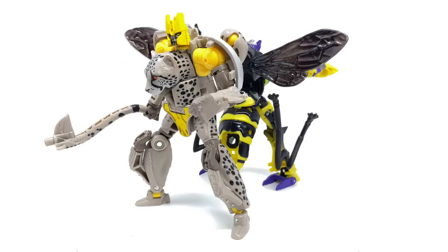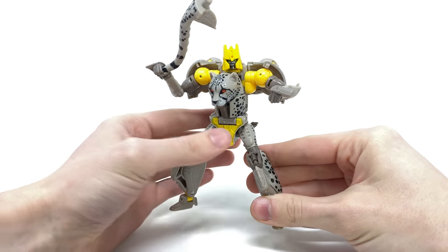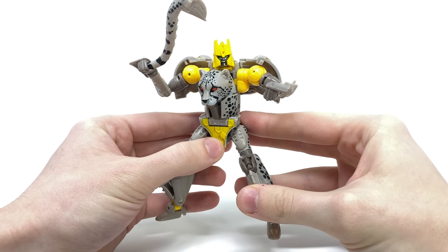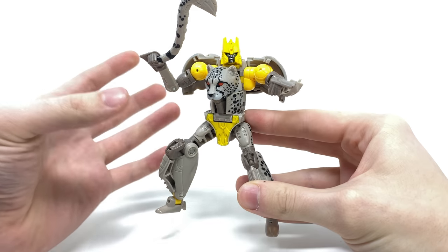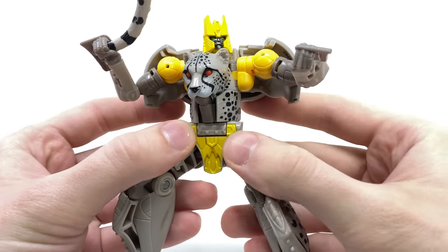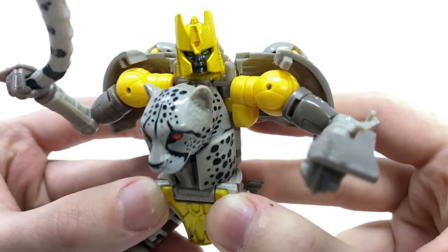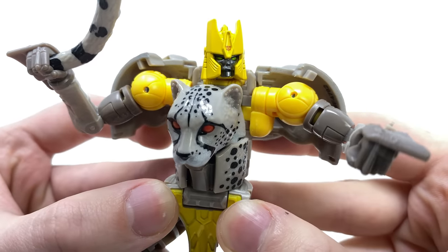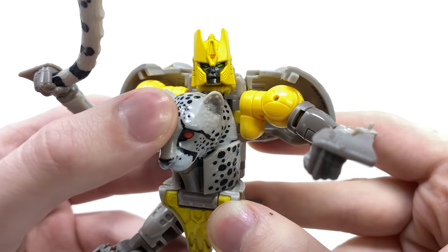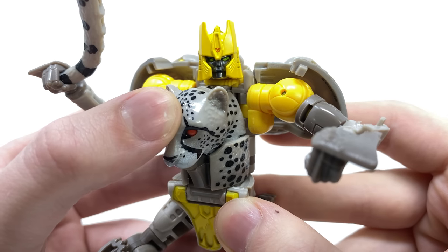We'll start off by taking a look at probably the least interesting of the two, that being the Deluxe Class Night Prowler. Many of us knew this figure was coming — it was just a matter of time. I was actually quite surprised that he's been packaged in Legacy; I personally would have expected to see him in the Generation Selects line or towards the tail end of Kingdom. The mold is identical to Cheetor, but I think as far as repaints go it's one of the more interesting ones. The head sculpt features really nice yellow paint and piercing lime green eyes. Something that surprised me was that we don't get a Maximal insignia — it is the Autobot insignia, which I believe is faithful to the original prototype from back in the day.